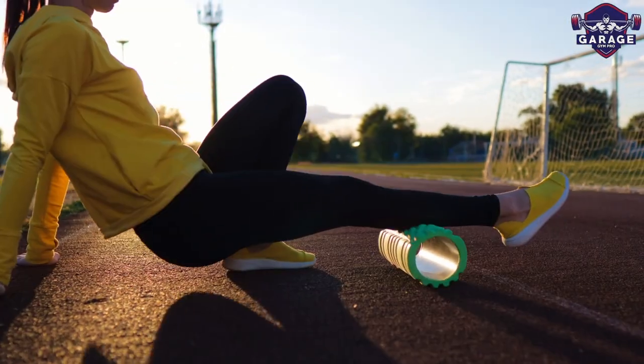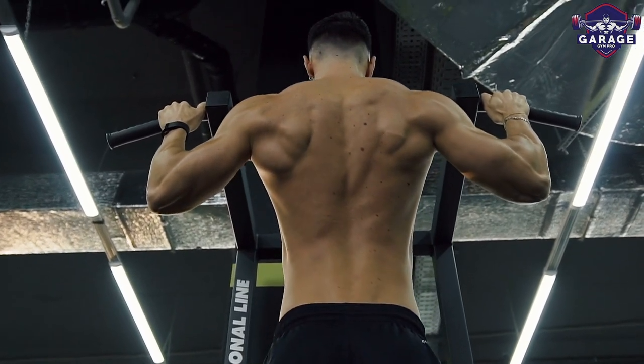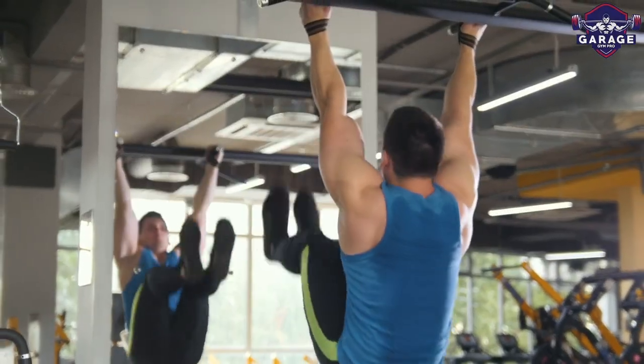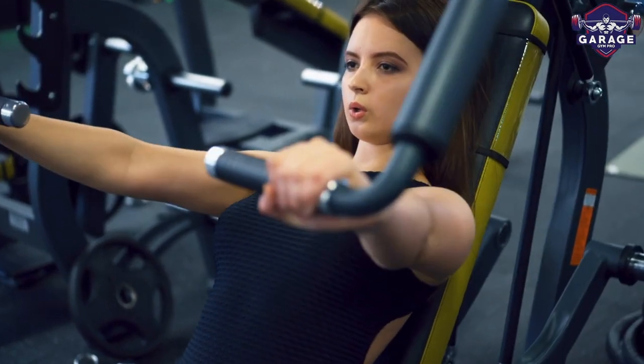Are you a gym newbie who's confused by all the different types of workout tools and what they're best for? Don't worry, we've all been there and you have to start somewhere. Don't let the overwhelming amount of equipment get you down.